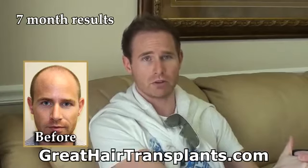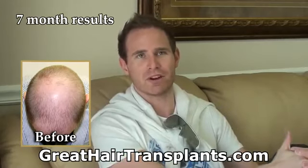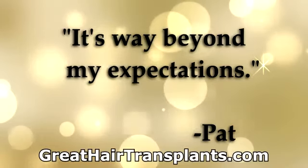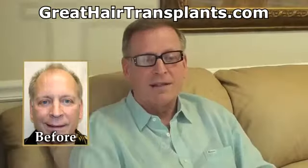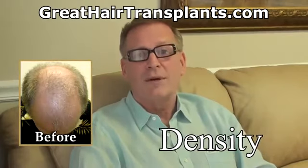It's only been seven months and I'm very impressed with it. I'm just happy every time I sit in the shower every morning and look at myself in the mirror. Aside from the fact that people don't recognize me — which is a good thing — it's way beyond my expectations.